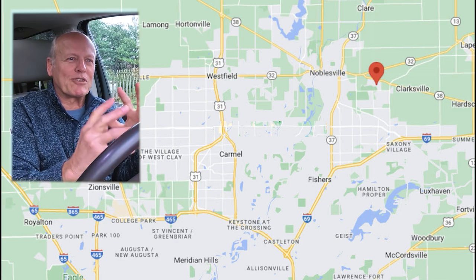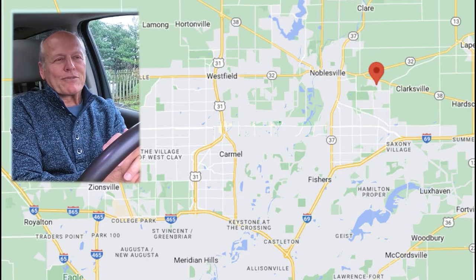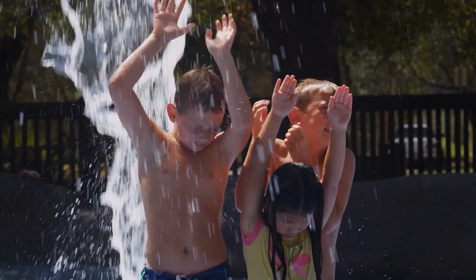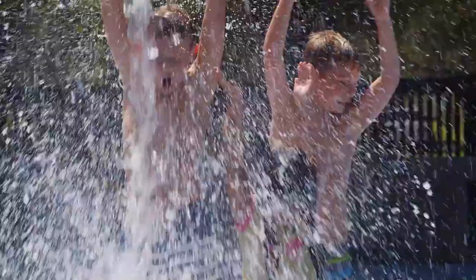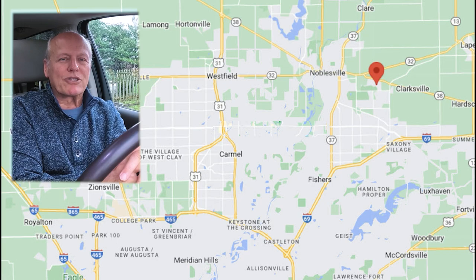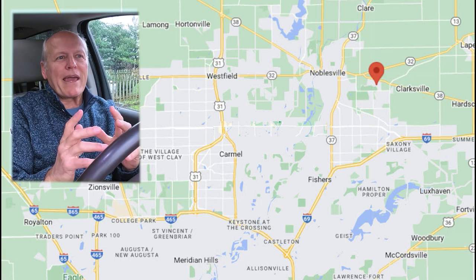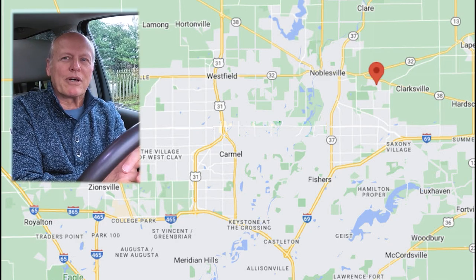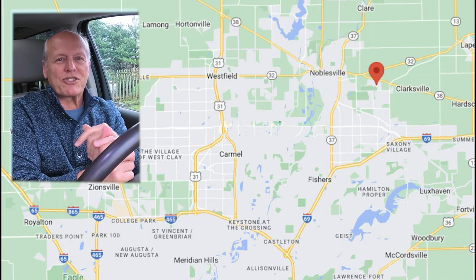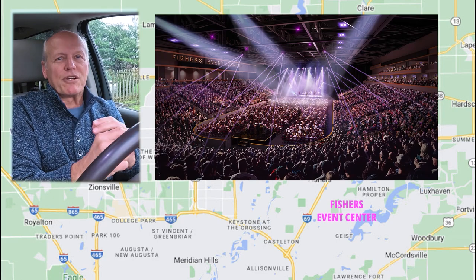Surrounding each hospital are medical buildings — OT, PT, neuro centers, surgical centers, physician groups. There are a ton of things to do in the area whether for family, children, or adults. For kids there's Gymboree, rock climbing, and all sorts of activities. There's a great park system with about 85 miles of trails and plenty of entertainment opportunities. Coming up I'm going to take you through all the different music venues in the area.